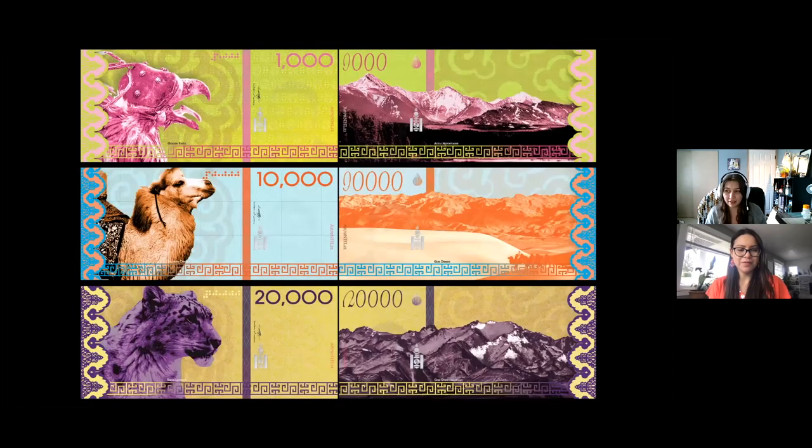This one is a Mongolian banknote redesign. We had to redesign a currency from a different country and I chose Mongolia. I focused on showing native animals and their habitat. The animals are a golden eagle, Bactrian camel, and snow leopard. I also used a lot of traditional patterns and symbols. The colors are also inspired by traditional Mongolian clothing and art. This one is my favorite, by the way.